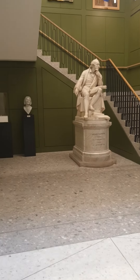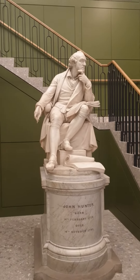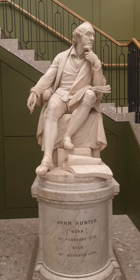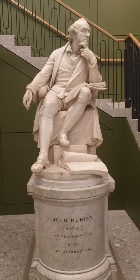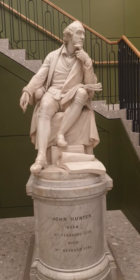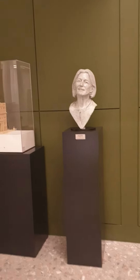John Hunter — John Hunter is a famous surgeon. This is the main entrance; you can see he is holding a book on surgery on his left knee and he is thinking deeply. I think knowledge and deep thinking are very important for a surgeon.